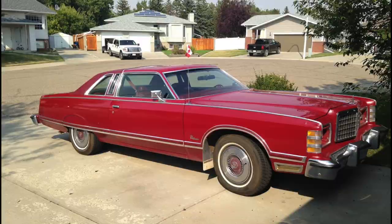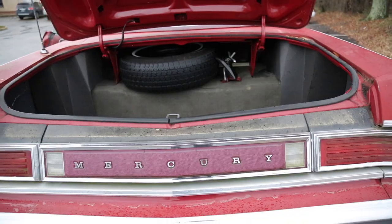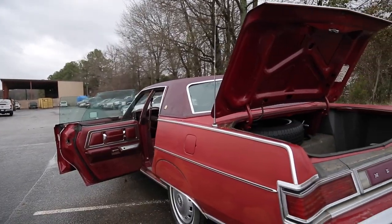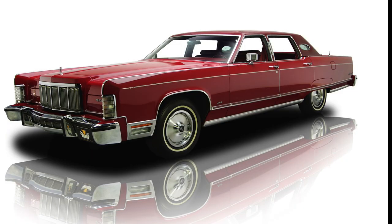But because of a tradition started back in 1961, Mercury stretched the already gargantuan 120-inch chassis of the LTD to a titanic 124 inches on the Marquis. Lincoln would also stretch the same chassis to 127 inches for use in the Continental.